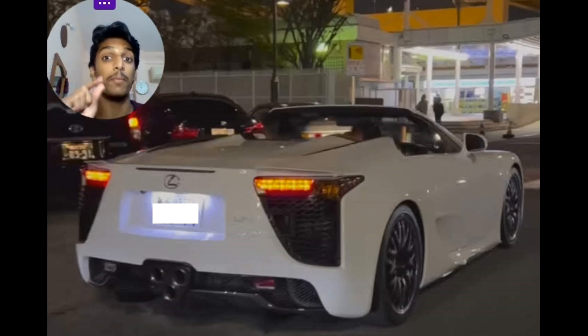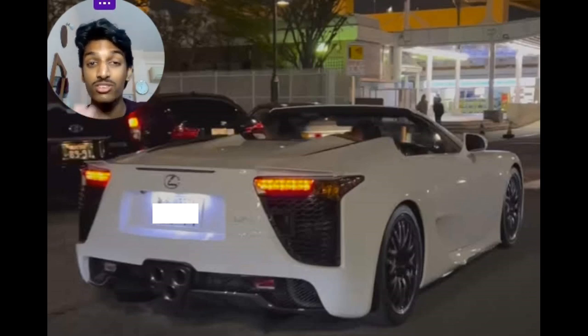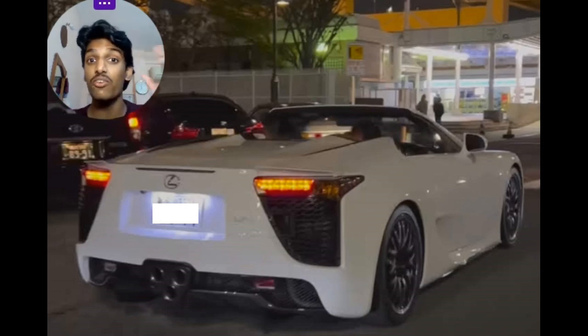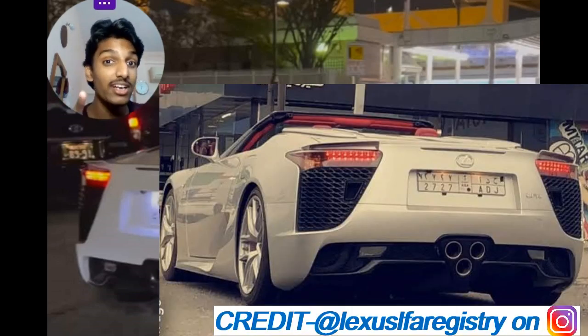Most people would want an LFA Spyder just to hear that beautiful V10. There is actually another one, and that one resides in Saudi Arabia. It was delivered as a coupe to the owner, who then sent it off to a custom shop where they did a complete aftermarket conversion. That one does have a soft top that comes up and closes.